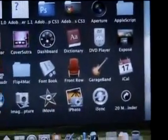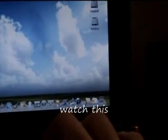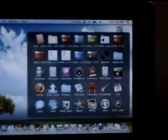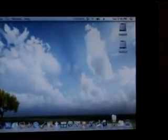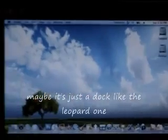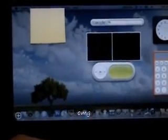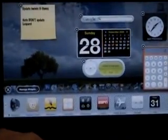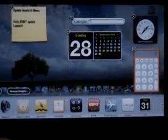Sam: Holy shit, the Stacks! Awesome. Watch this — Genie animation. Sam: Noob. Maybe it's just a fake like the Leopard one. Presenter: Unbeliever. Now watch — Dashboard.